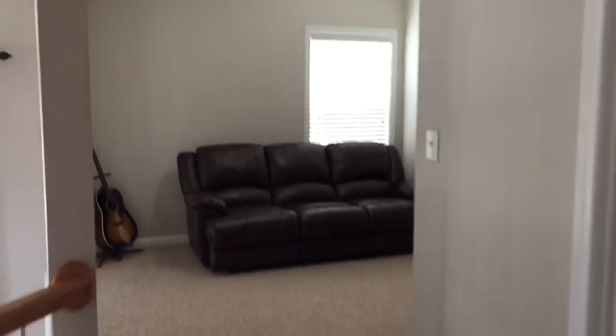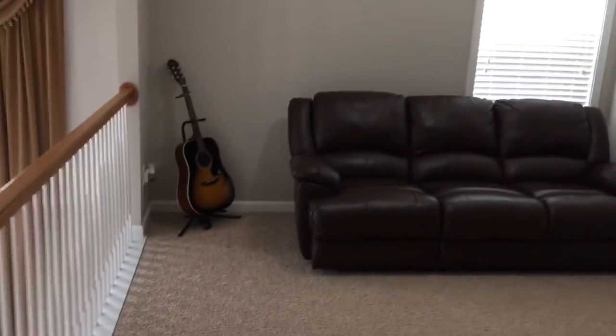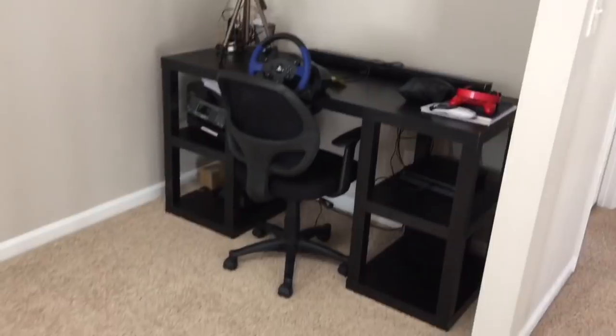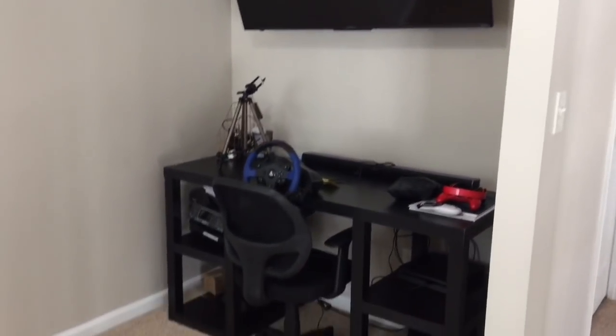Now we are upstairs and this is the loft area. We have our old couch from our old living room — it is now upstairs in our loft. Then over here it's kind of a mess. I haven't gotten around to cleaning it up, but this is my desk and we have a TV up there. I still need to organize that corner but I never have time, so I'll get to it eventually.